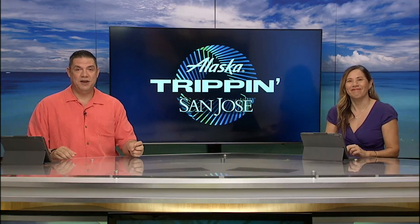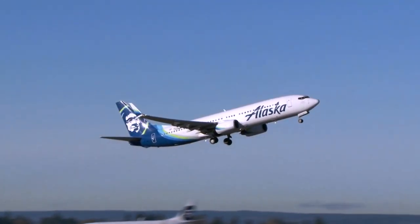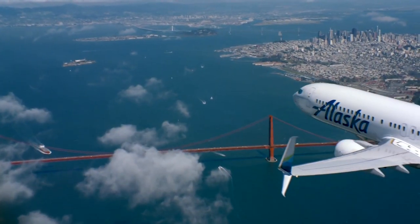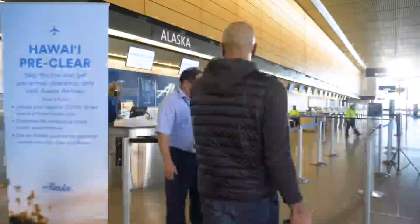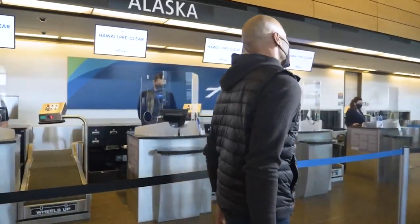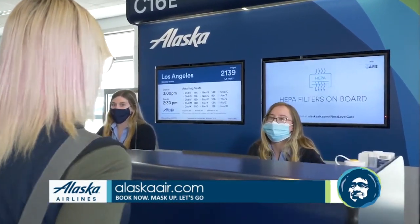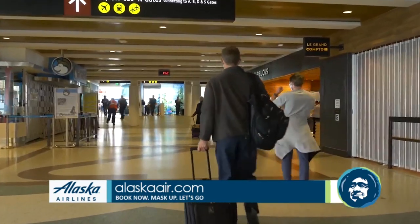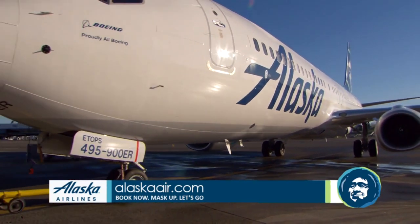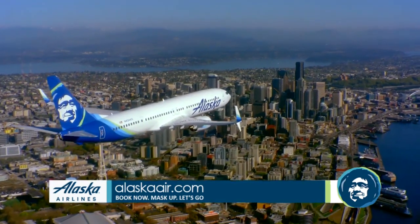Mahalo to Alaska Airlines for sending Living Away on a trip to explore West Coast cities and uncover fun experiences in each destination. Alaska has the most nonstop flights to the most West Coast destinations. If you want to get to San Jose — a great alternate airport to San Francisco — there are nonstop flights from Honolulu, Kona, Kahului, and Lihue. Alaska Airlines is committed to a higher standard of safety, cleanliness, and flexibility, with mask requirements, touch-free travel options, HEPA filters on board, and no change fees ever. Special low fares are available right now through the end of the month. Visit alaskaair.com to plan your trip — book now, mask up, and let's go tripping.